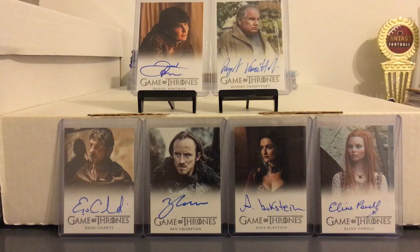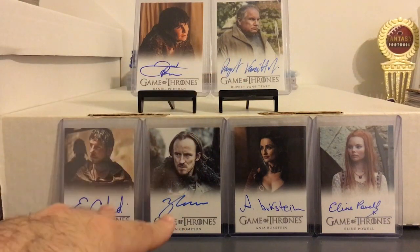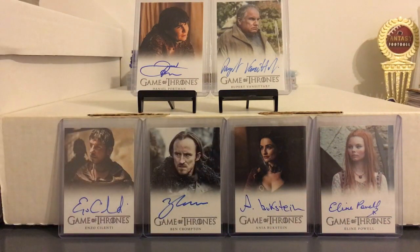I asked him if he wanted to sell it and he ended up giving me a really good deal on it, below eBay price. Back there you can see some of my older Game of Thrones autographs. These two I also got off of Wesker Griff, these two I pulled from a box that I opened about a year ago, and these two I got recently on eBay — hadn't shown those on here yet.